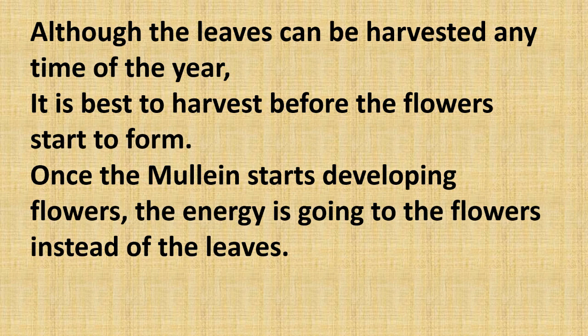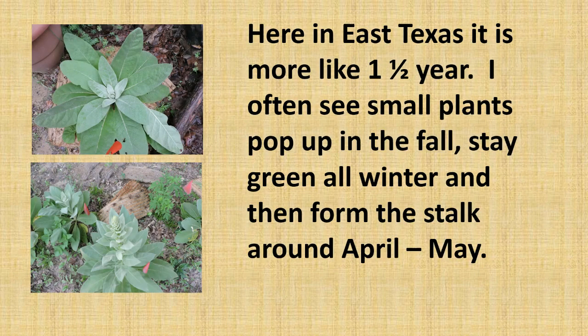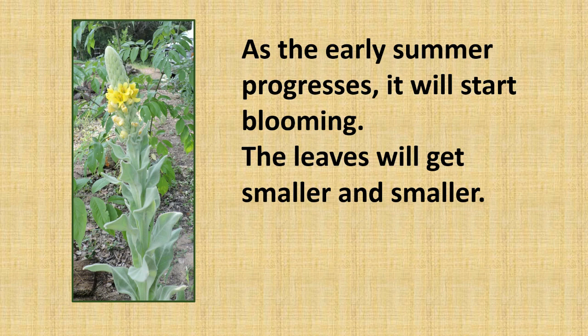Once the mullein starts developing flowers, the energy goes to the flowers instead of the leaves. In many parts of the country and around the world it is considered a biennial. It will form a small rosette the first year, often around an older plant or two to three feet from it. The rosettes will stay green throughout the winter and then start forming a stalk around May. Here in East Texas it is more like a year and a half — I often see small plants pop up in the fall, stay green all winter, and then form the stalk around April or May.